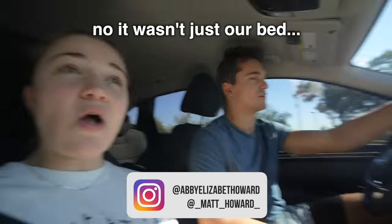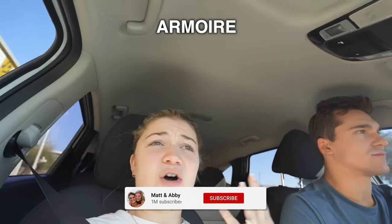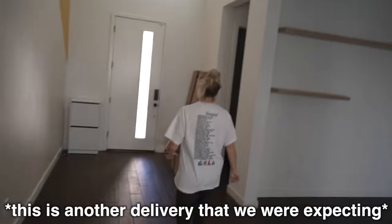Today is off to a great start — we missed the delivery of our bed, mattress, mattress platform, armoire, nightstands, and a massive sectional ottoman. We need that today! They said they were going to come at a certain time and they were there an hour and 45 minutes before. We weren't sleeping at our house because we don't have a bed. Abby just called the person from the furniture store and apologized — she said she was too sassy.